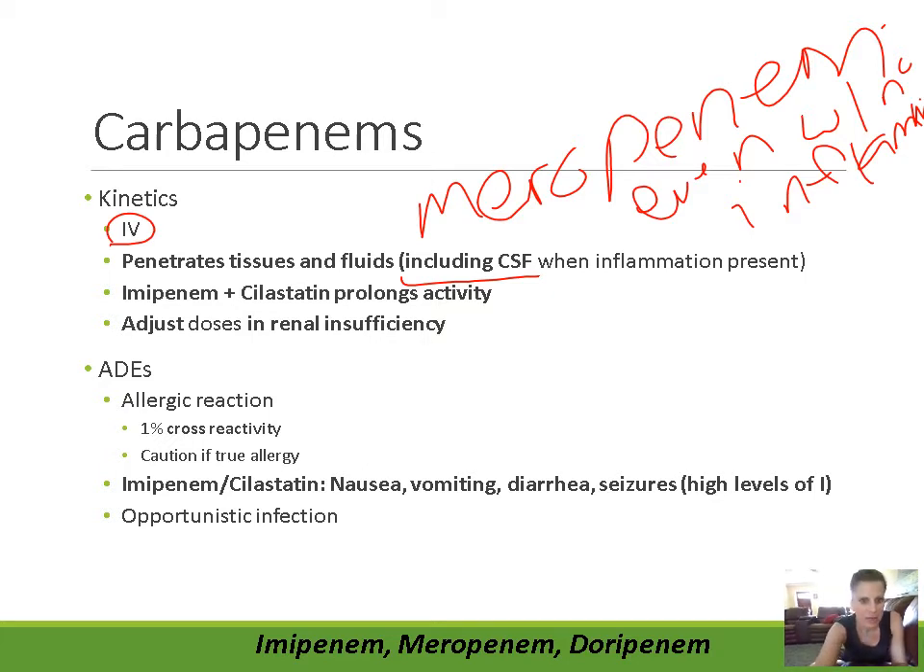Imipenem can be combined with cilastatin. Cilastatin inhibits an enzyme called renal dehydropeptidase, which breaks down imipenem in the kidney. When we combine imipenem with cilastatin, it stops that breakdown and prolongs the activity of the imipenem. Notice that's the only one we combine with cilastatin — meropenem and doripenem are not combined with cilastatin.